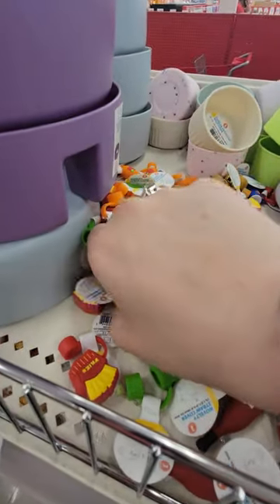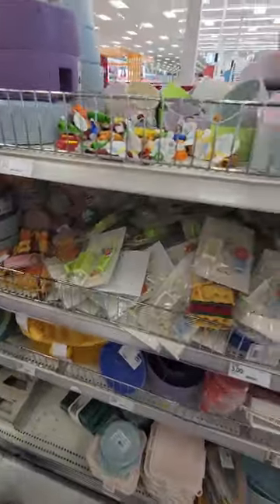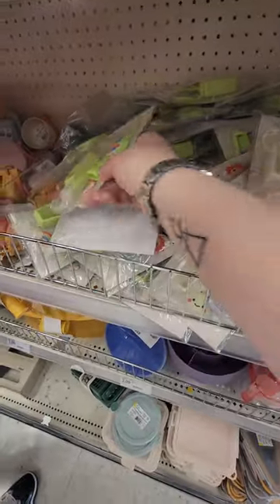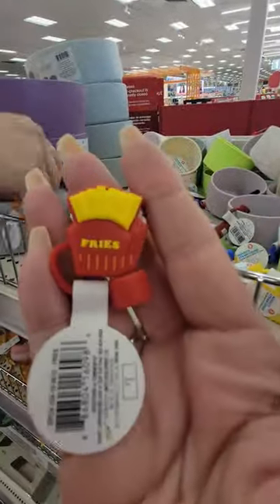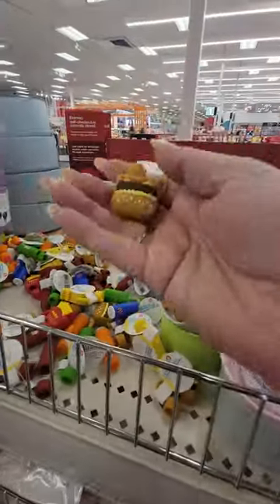Did you see all these little straw covers? Let me see the fries — I didn't see the fries. Those are cute. Oh, and that brown one — yeah, that's the burger.